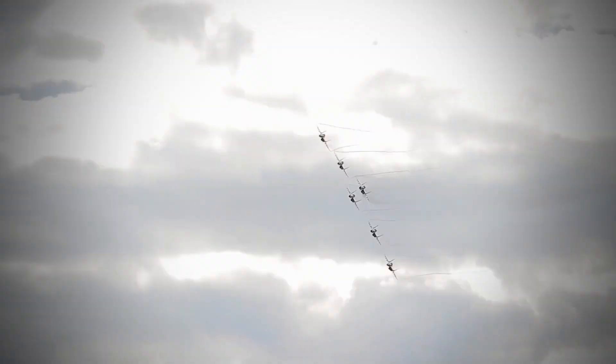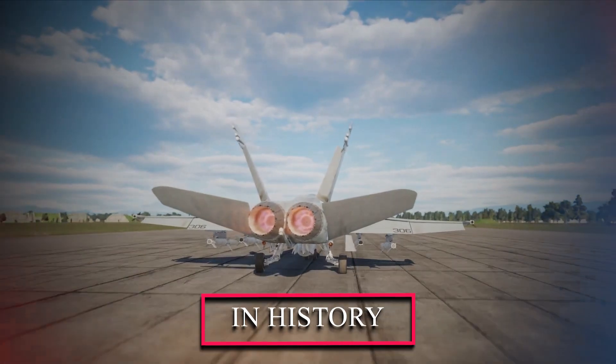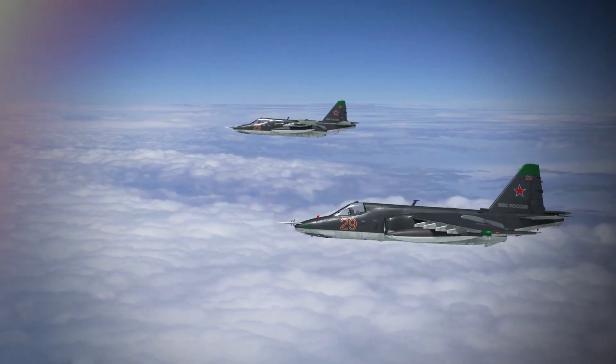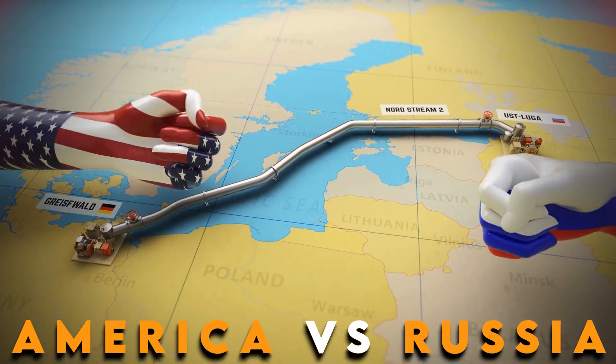Today, we have an epic showdown in the ring with two of the most powerful fighter jets in history. The F-22 Raptor versus the Su-57. In other words, America versus Russia. Who will win?